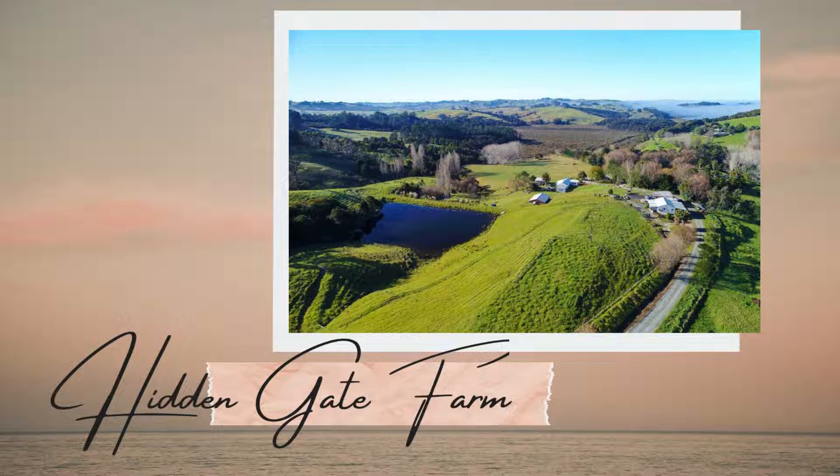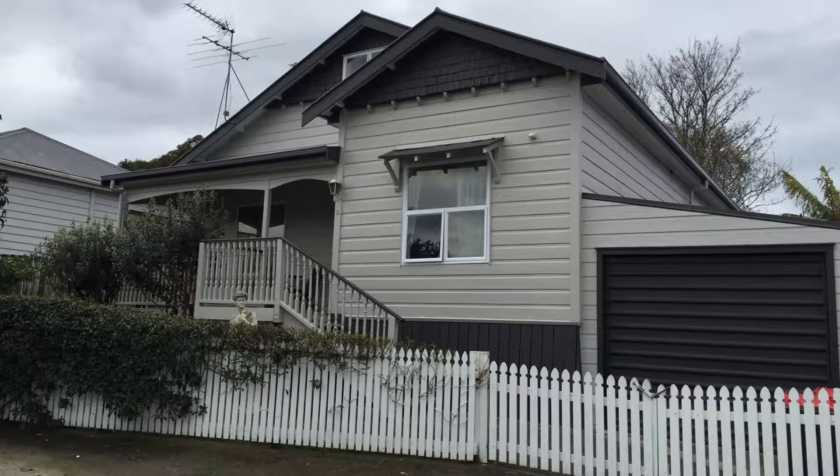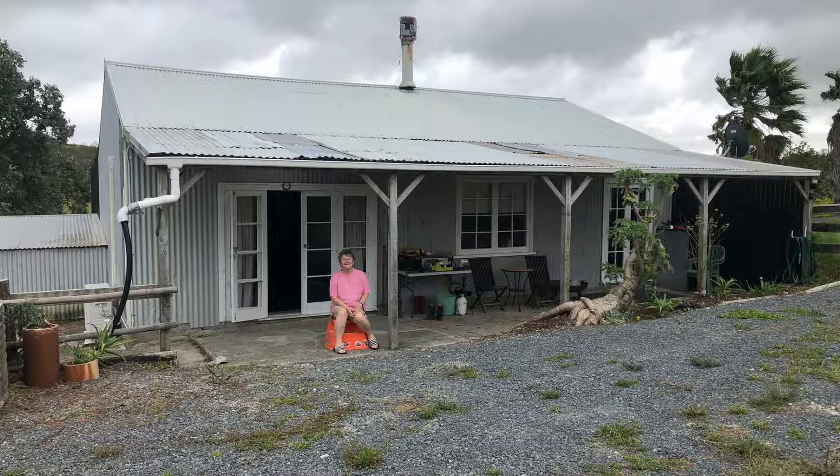Here's an update for you. This is our Auckland City House. We're going to be moving from here to here, the Paparoa farmhouse.